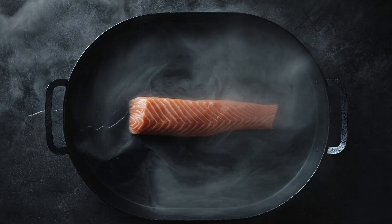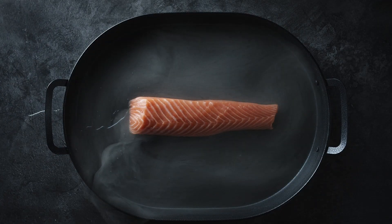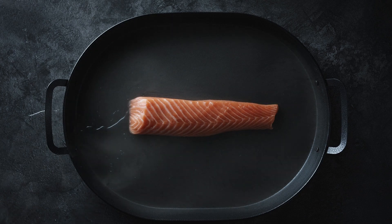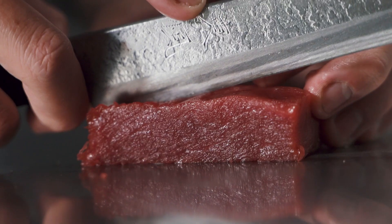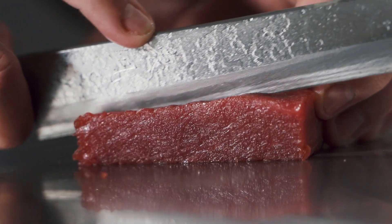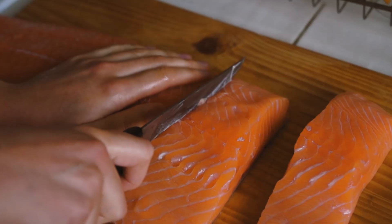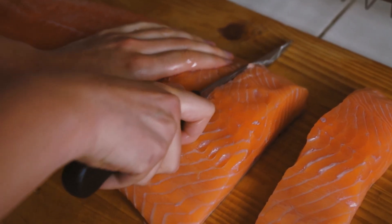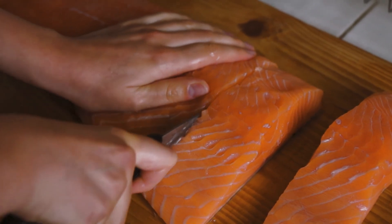Fish can be a tasty treat for your cat. Options like salmon and tuna are rich in omega-3 fatty acids, which are beneficial for your cat's coat and skin health. However, fish should be served in moderation and fully cooked to avoid any parasites. Avoid giving your cat raw fish or fish with bones.